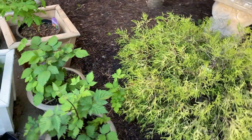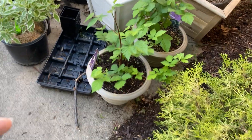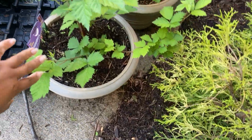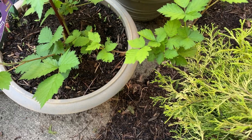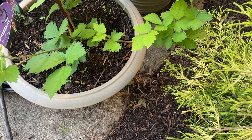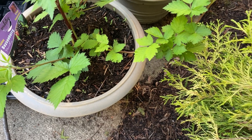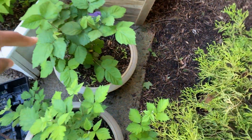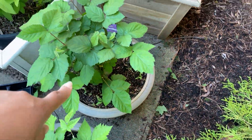Let me go over what I have that hasn't been planted yet but has been up-potted. This right here is a boysenberry — it's a mix between a blackberry, raspberry, and I think maybe a mulberry. Then I have a Chester, which is a thornless blackberry.